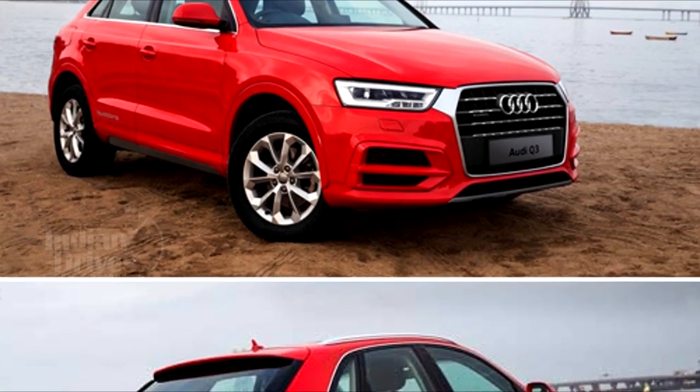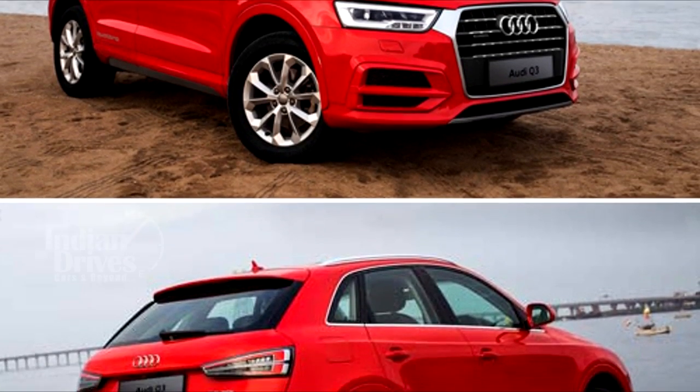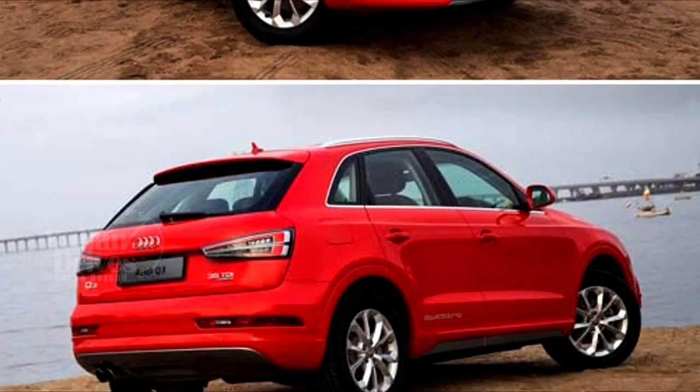Only 101 units of these models would be produced, so if you want to get your hands on one of these, you better hurry.